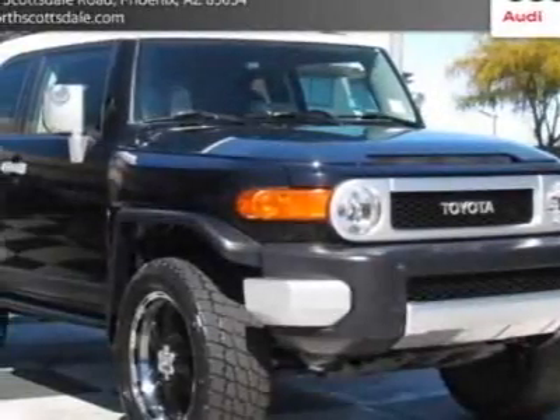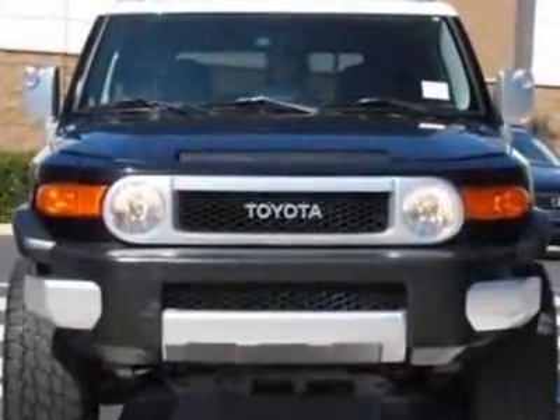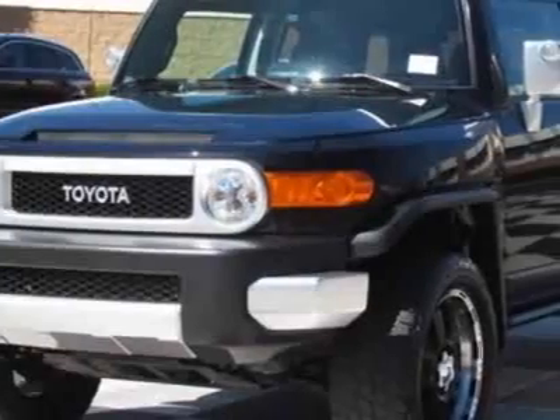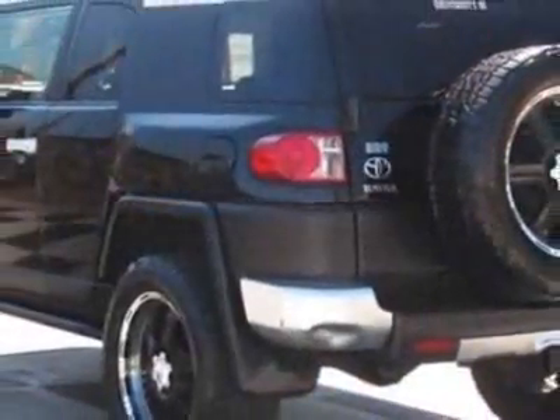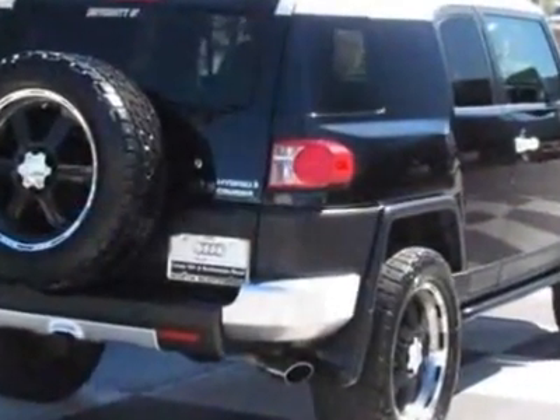Take a look at this 2007 Toyota FJ Cruiser. This FJ Cruiser has just under 69,000 miles. This vehicle has a limited warranty. This vehicle gets an estimated 17 miles per gallon in the city and an estimated 21 on the highway. This FJ Cruiser boasts a 4.0 liter engine and has a 5-speed automatic transmission.